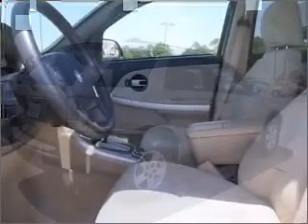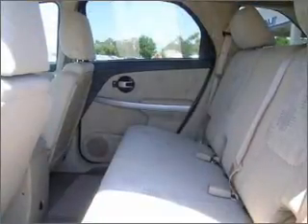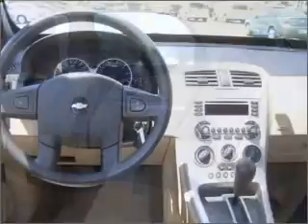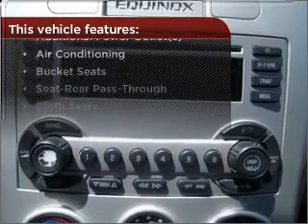Rest assured with this vehicle's included security system. Fumble your keys no more with the convenience of keyless entry. Enjoy the ability to tilt your steering wheel to a comfortable angle. Make your cool ride even cooler with the air conditioning. The features this vehicle offers add the finishing touches on